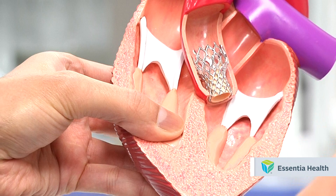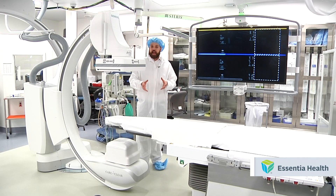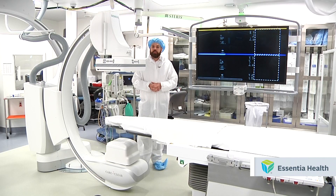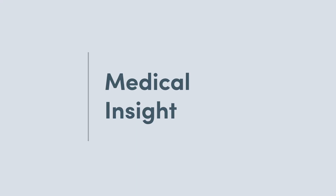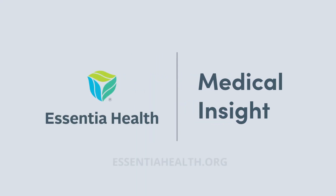If you're experiencing these symptoms, Essentia recommends you schedule an appointment with your doctor. For more information on the TAVR procedure and other potentially life-saving cardiology operations, head on over to our website. This Medical Insight was brought to you by Essentia Health. To learn more, go to EssentiaHealth.org.